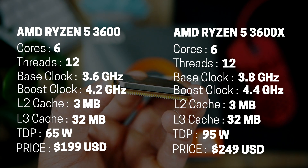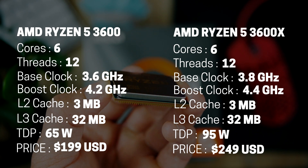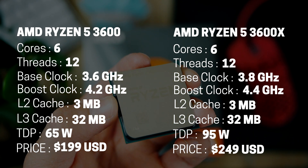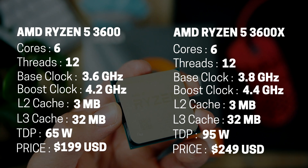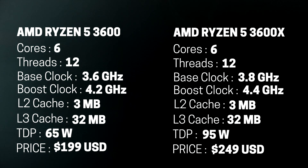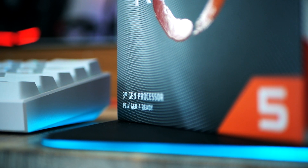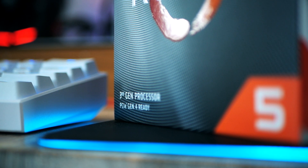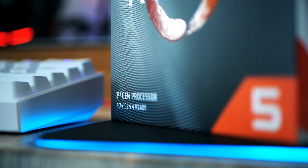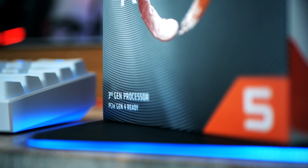Next up we have the Ryzen 5 3600X, and what the X model has is a slightly higher turbo of 200 MHz for an additional $50 essentially — the same amount of cache, etc., for $249. In terms of pricing, the chip is positioned against the Core i5 9600K and offers more cores, threads, cache, PCIe lanes, and support for next-gen I/O such as PCIe Gen 4.0.